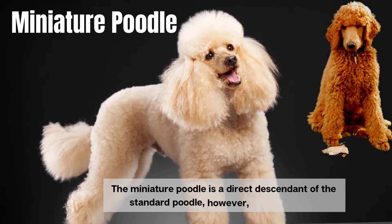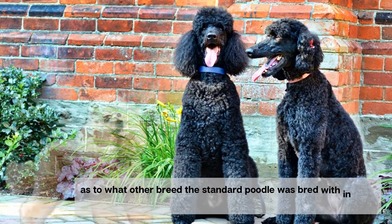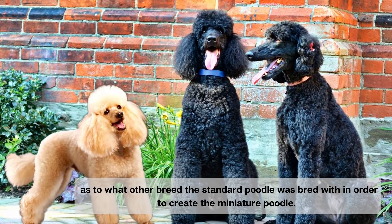The miniature poodle is a direct descendant of the standard poodle; however, it's a mystery as to what other breed the standard poodle was bred with in order to create the miniature poodle.